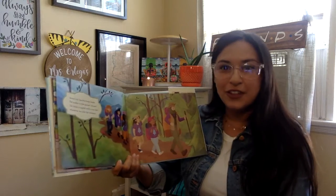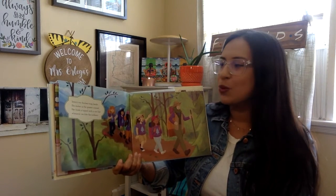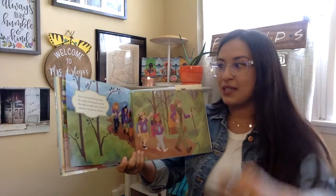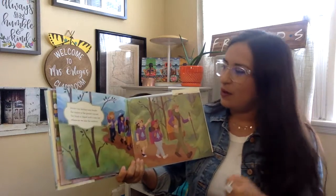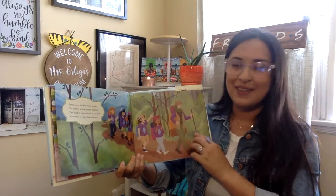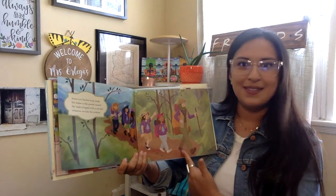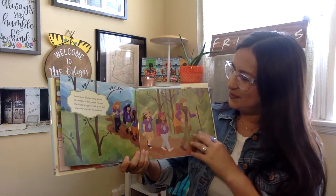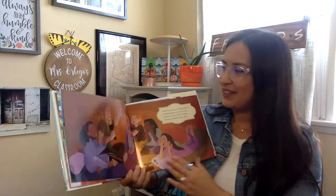Jenna's our fearless troop leader. She makes us the ghouliest s'mores. Her hijab is topped with a sun hat whenever we hike the outdoors. Oh, hiking! What type of job do you think Jenna has? How many of you like to hike? Hiking is very good for our bodies.